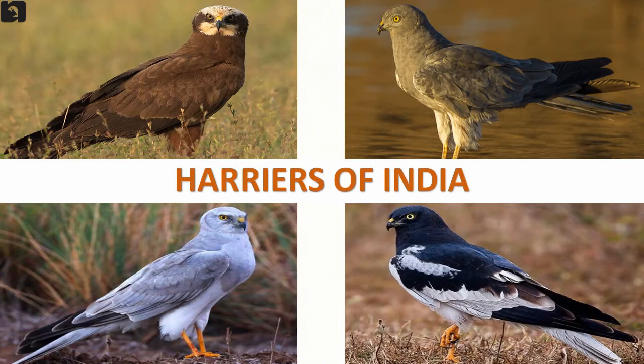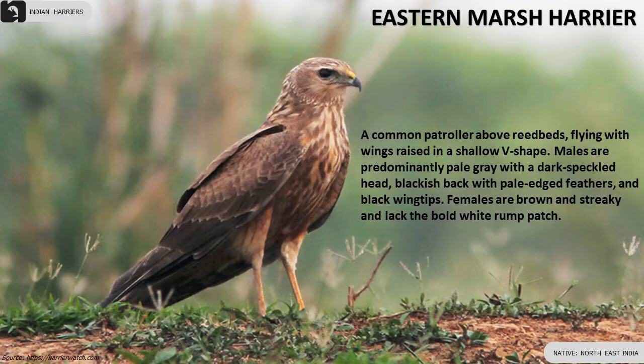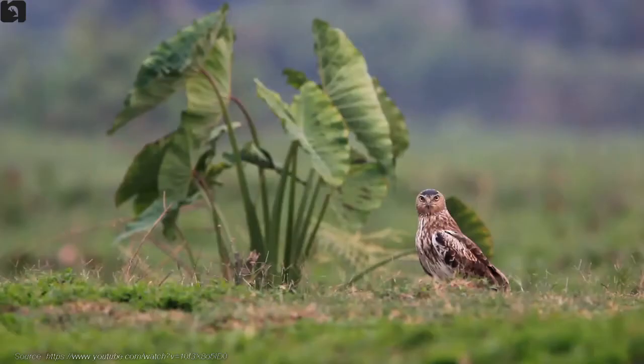Six beautiful species of Harriers are found in India. Eastern Marsh Harrier is a common patroller above reed beds, flying with wings raised in a shallow V shape, found in the northeast of India.